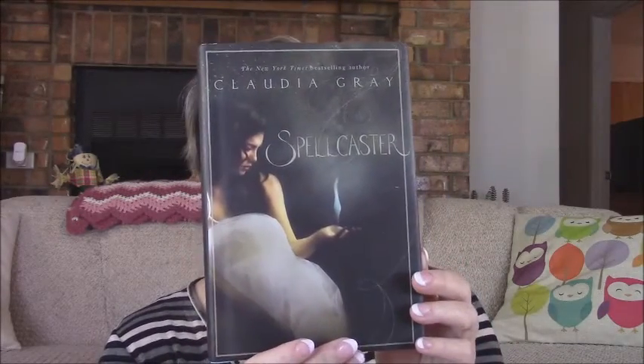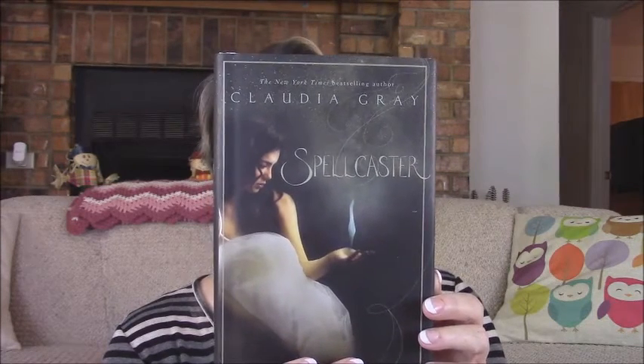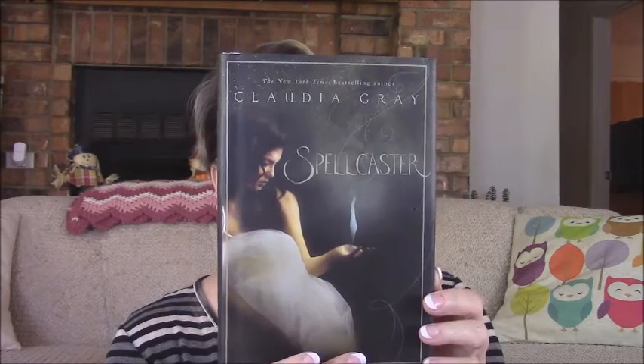I got this book by Claudia Gray called 'The Spellcaster.' It sounded interesting — a boy cursed with visions that lead to madness, a girl granted the powers to save him. It looks interesting. I don't know why I keep buying books I haven't had a chance to read, but for a dollar, you could also give it away as a Christmas stocking stuffer.